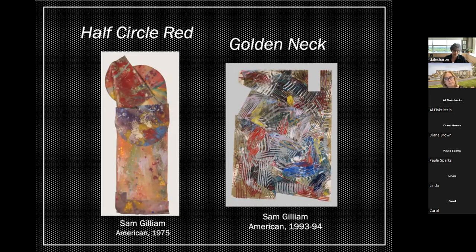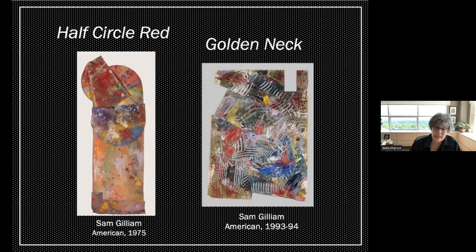In 'Half Circle Red,' Sam Gilliam soaked and poured paint onto the canvas, which he crumpled and tied until it dried, creating a bold and vibrant surface. He then unfurled the canvas and cut it into shapes that he combined to hang directly on the wall without a frame or structure. These paintings drape, gap, bulge, and double over, bunching and billowing like tapestries. In 'Golden Neck,' assembled from fragments of paper thickly coated with acrylic and stitched together, the work blurs the line between painted image and three-dimensional object. Gilliam was the first African American artist to represent the United States at the Venice Biennale in 1972.